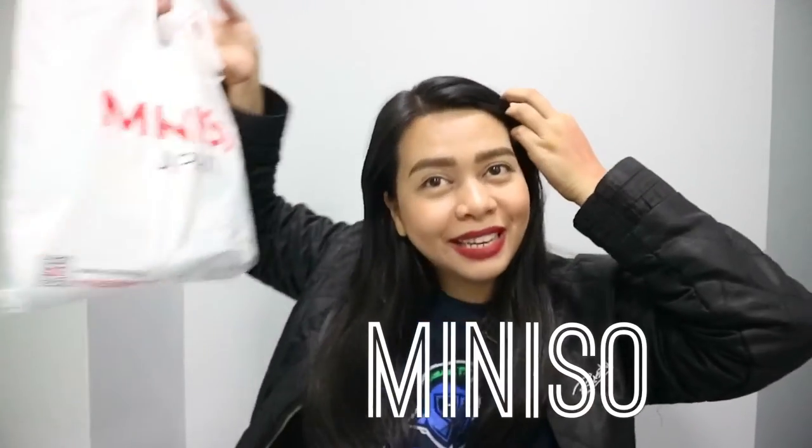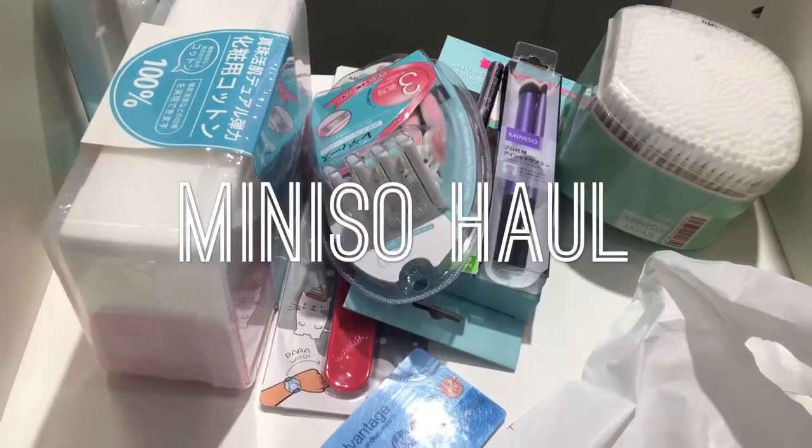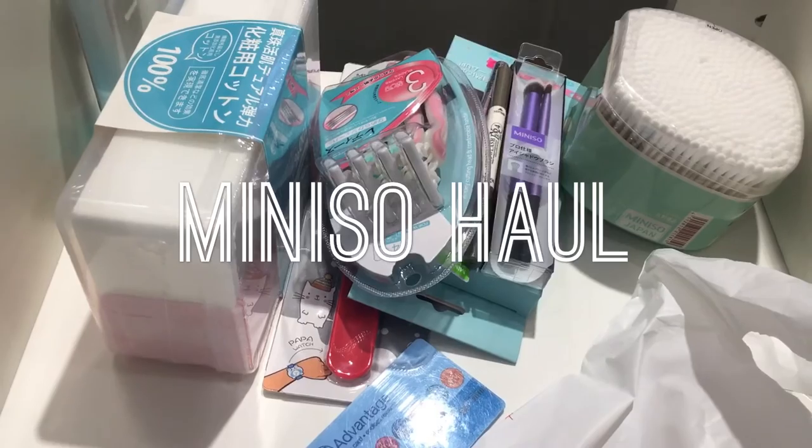Hi guys! Welcome back to another video. So today, excited ako i-share sa inyo yung another haul ko galing sa Miniso. Ito yung mga pinamili ko. Sige, simba na natin.